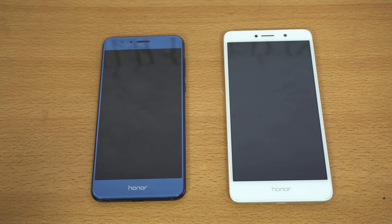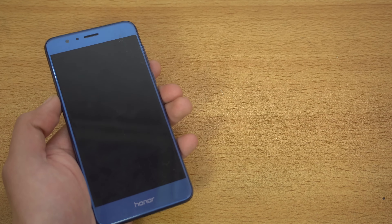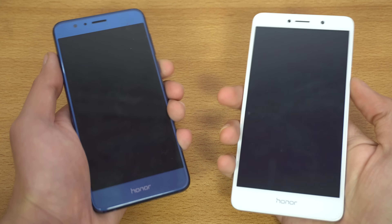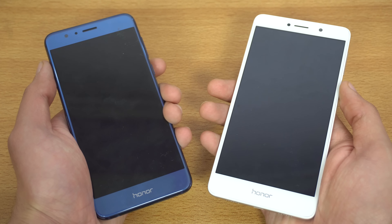Hey guys, so today we'll be doing a speed test comparison between the Huawei Honor 8 on the left, which is a really beautiful phone, versus the Huawei Honor 6X. Both phones are pretty good and they're coming at great prices — let's see which one is actually dominating faster.